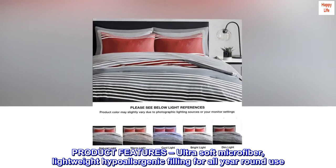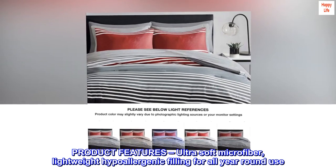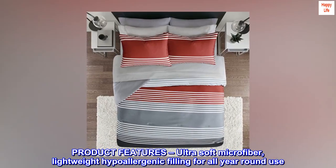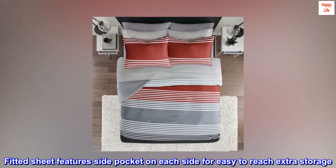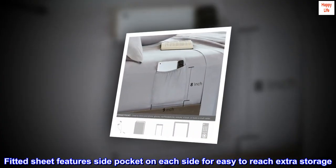Product features: ultra soft microfiber, lightweight hypoallergenic filling for all year round use. Fitted sheet features a side pocket on each side for easy to reach extra storage.